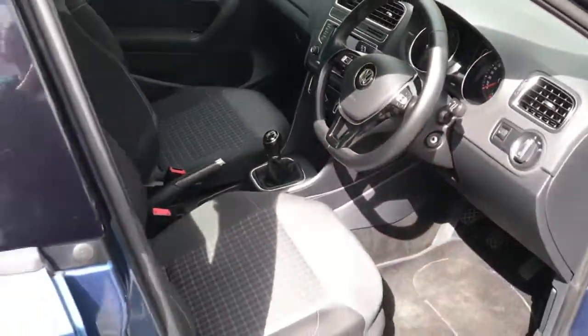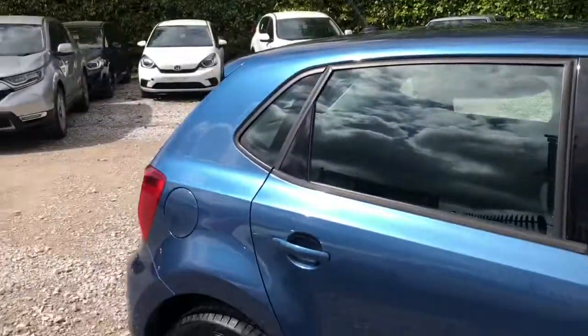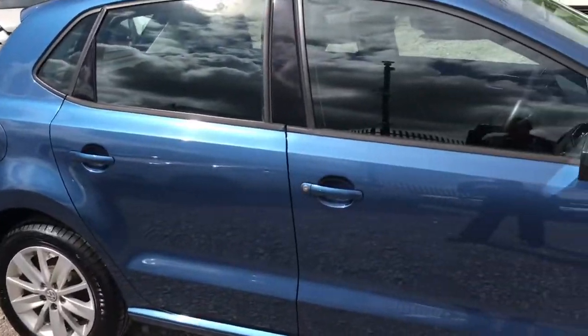If you could see yourself driving this lovely Volkswagen Polo, please don't forget to give us a call if you'd like any more information. Thank you for watching.